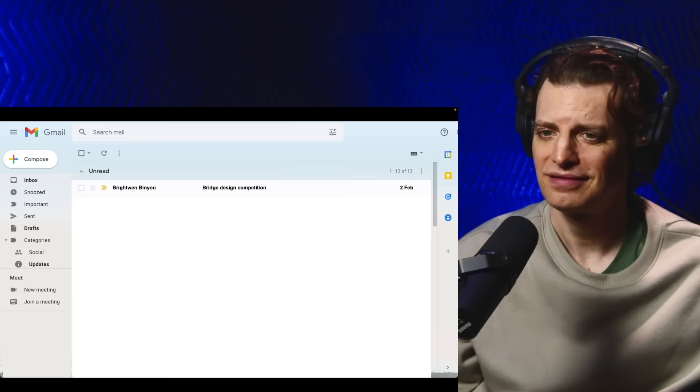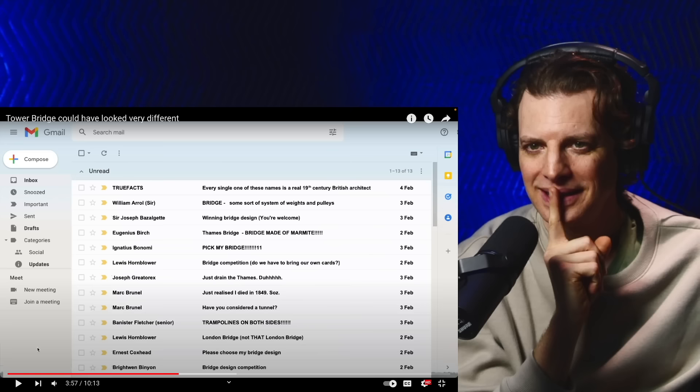So just how could the City Corporation solve the unsolvable problem of getting traffic across the Pool of London? Get the public to solve it. The City Corporation's chief architect, Sir Horace Jones, was put in charge of setting up a competition calling for ideas for a crossing open to both road and river traffic. More than 50 of Britain's best engineers submitted ideas, but Horace found something wrong with all of them.